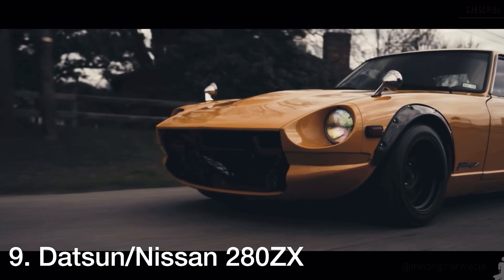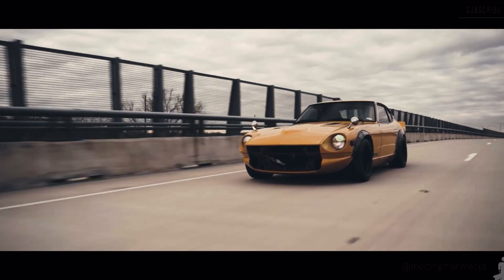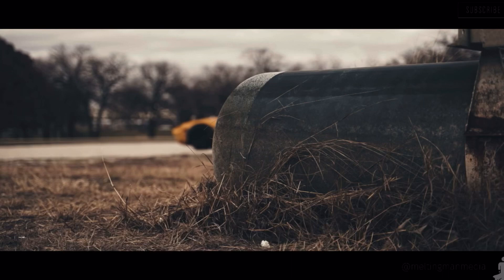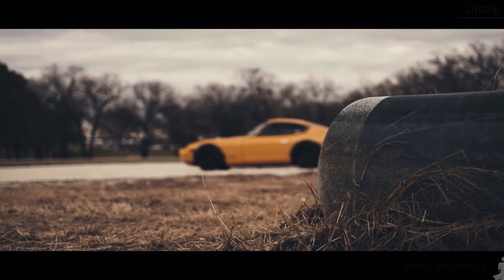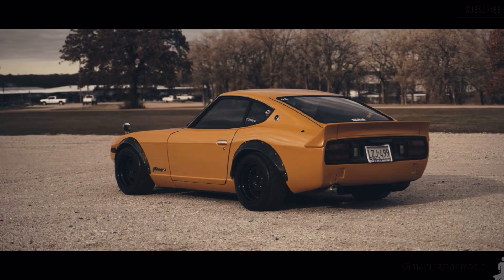Next up in the number 9 spot, we have the Datsun 280ZX. This car comes with an inline-six which makes 168 horsepower and 144 pound-feet of torque. It's available with either a 5-speed manual or a 4-speed automatic, depending on how it was optioned from the factory.